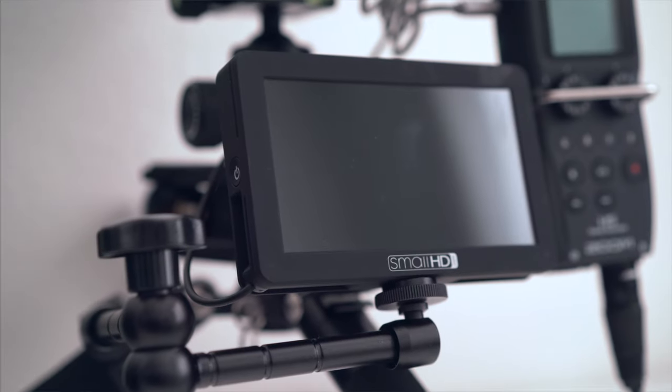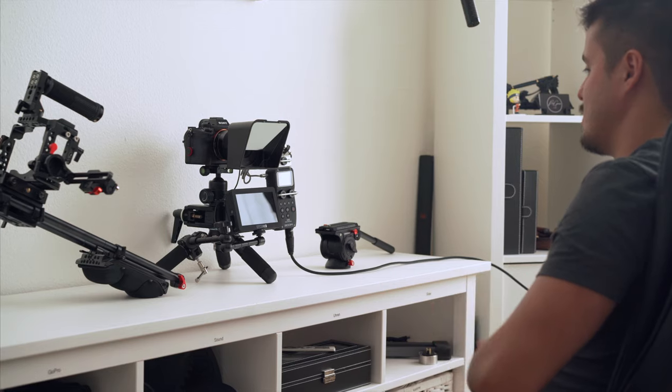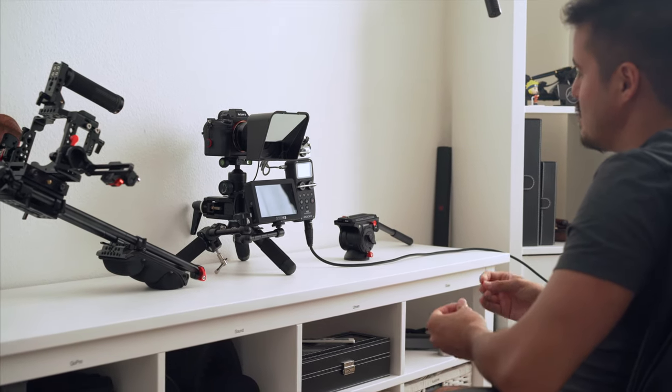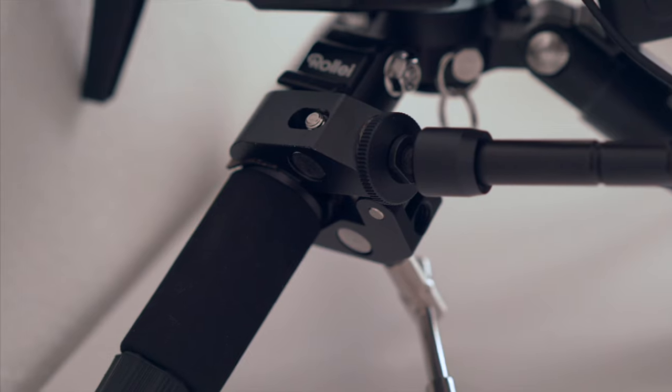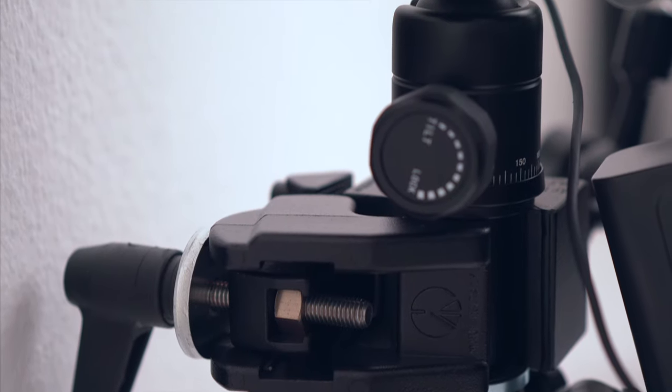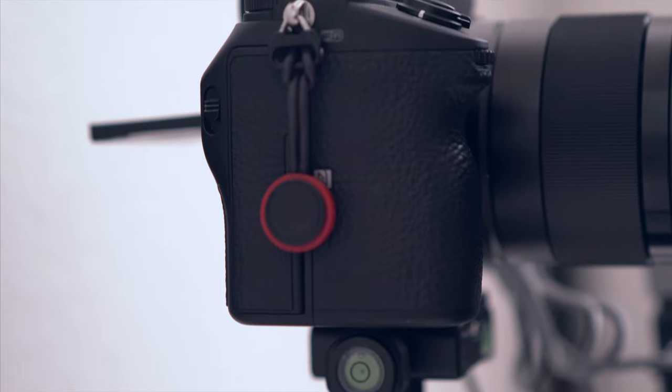Below, I have my small HD monitor to view my beautiful face. Because the Sony a7 III does not have a flip-out screen, the monitor definitely is useful for placing myself correctly in the frame. The small HD monitor is mounted to a friction arm that comes with a clamp, which is tightened to my Rolly Traveler Mini tripod.